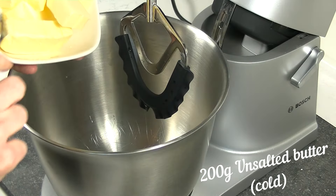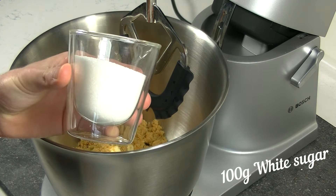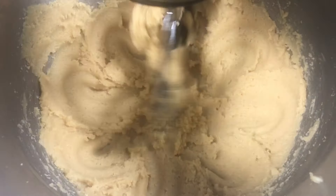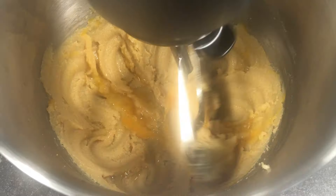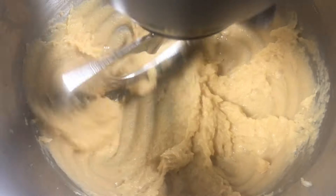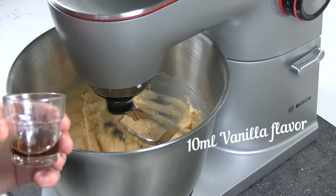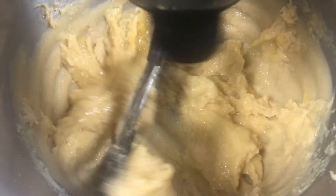Add your cold butter with the brown and white sugar into a mixing bowl and mix until it looks creamy. Now we can add our eggs. Start with one egg and let it fully absorb before adding the second one. When it looks like this, you can add your second egg and vanilla flavor. Now let it mix again until it looks creamy.